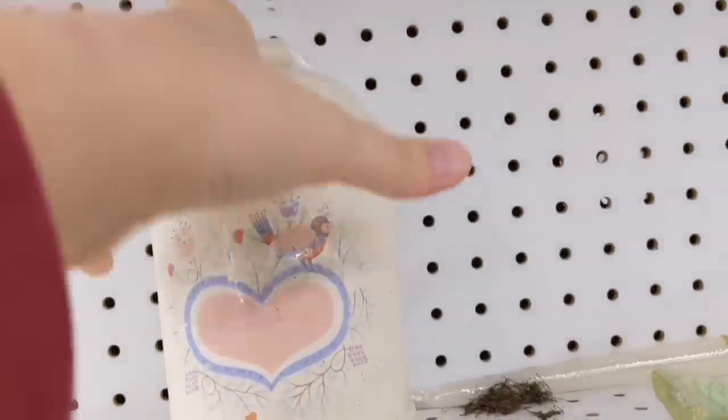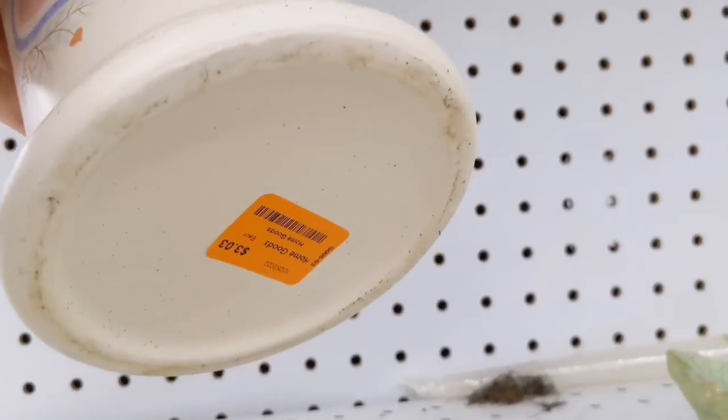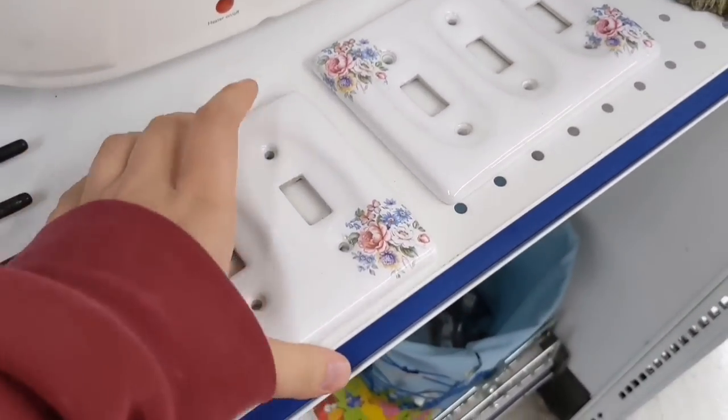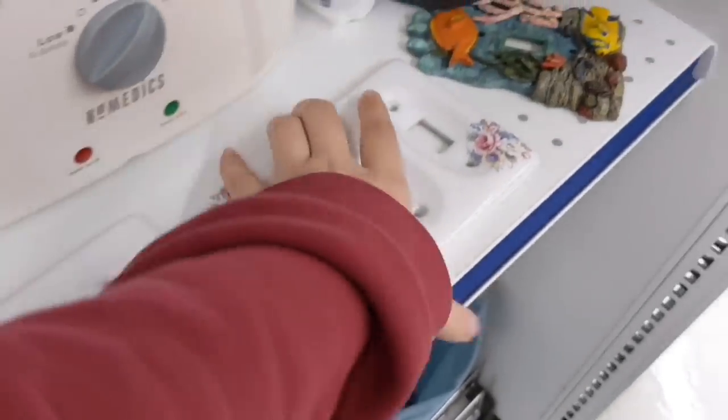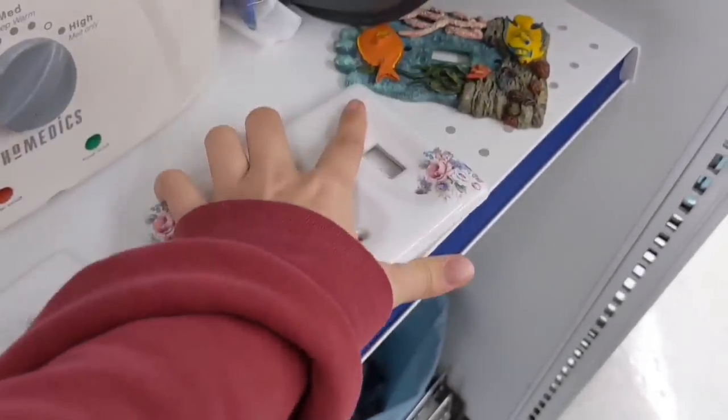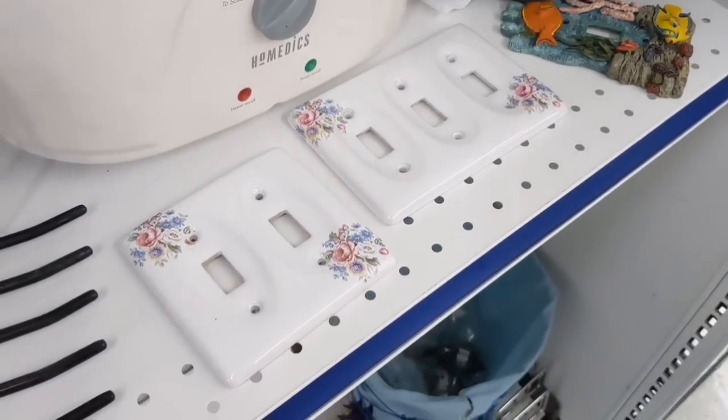Now this I was not expecting to find there, but the pastels and it was half off, so about $1.50 — super cute. These I also loved, there was no price, but I definitely would have brought these home if I had any light switches that were doubles or triples, but I don't.